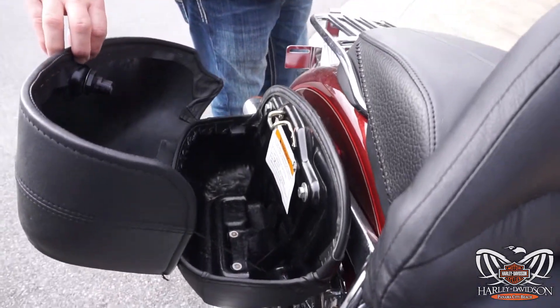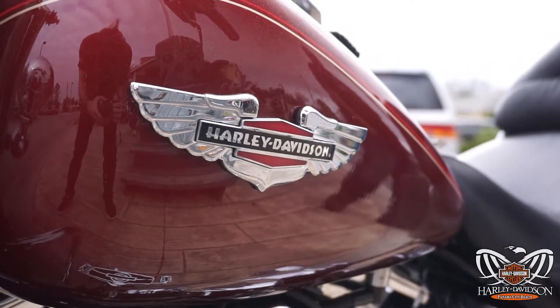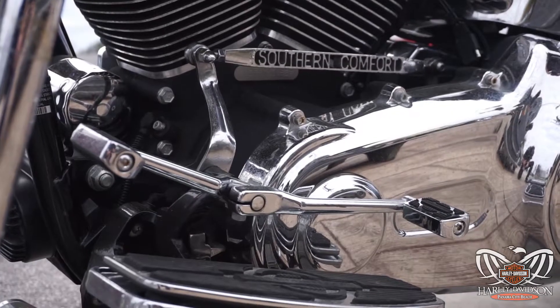This has got some bar and shield bling — this might have been owned by a young female at one point. It's got some beautiful bezel ring bling, some bar and shield bling all over the bike.